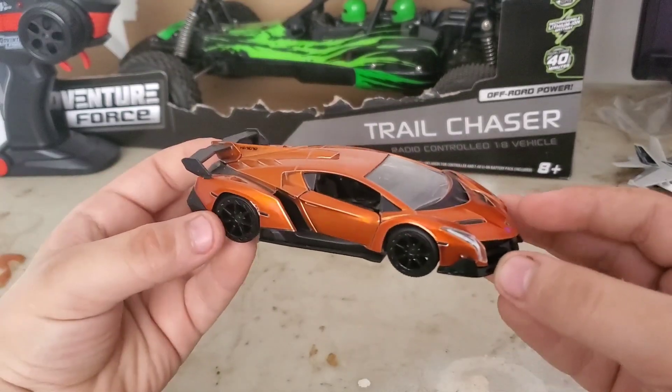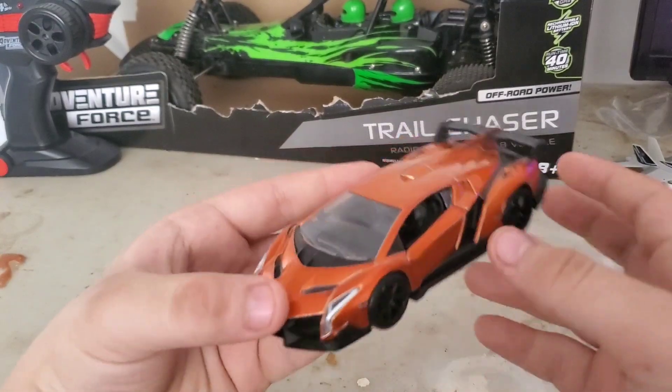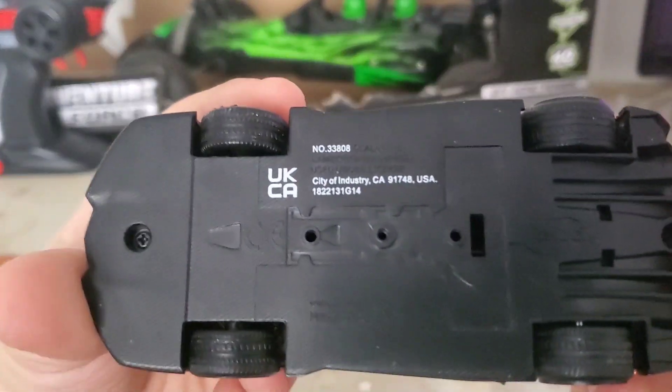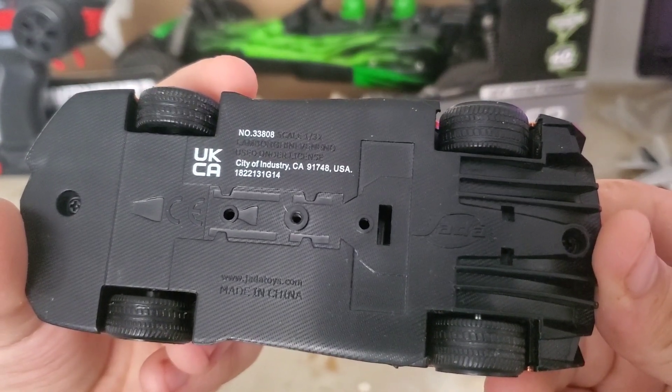Hello everybody, welcome to this toy review of the Lamborghini Veneno. The maker of this thing is Jada, Jada Toys.